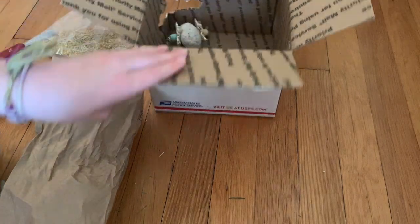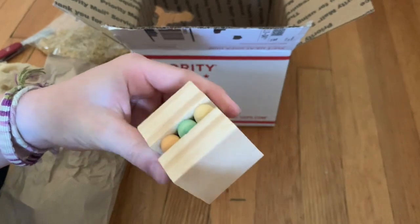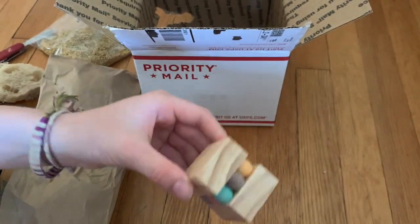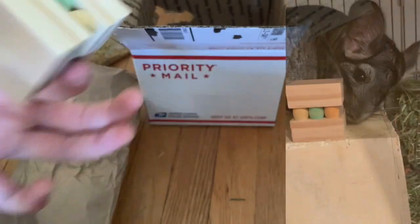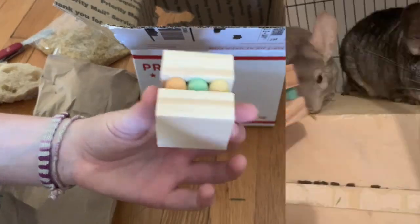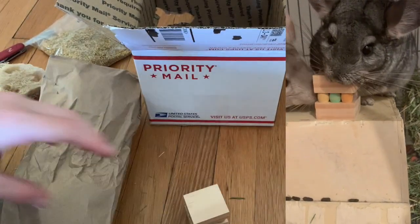And then I got this, which is called a rose hip surprise. Oh, I didn't even see these colors on the website — these are so cute. So I guess there are rose hips inside, which are an amazing treat for chinchillas — they are obsessed with them. It's inside so they have to chew their way in, which is exciting.